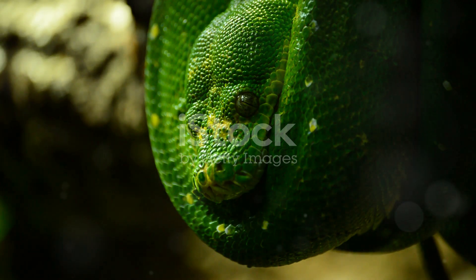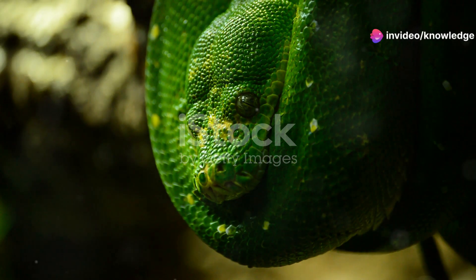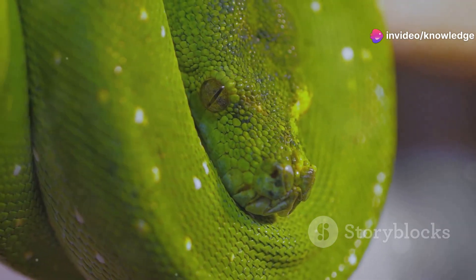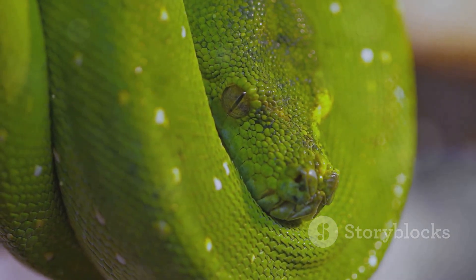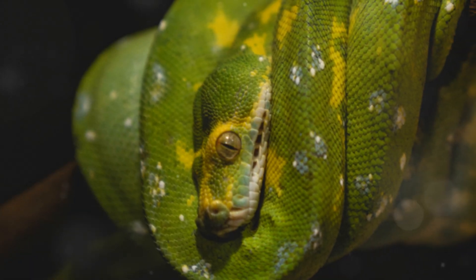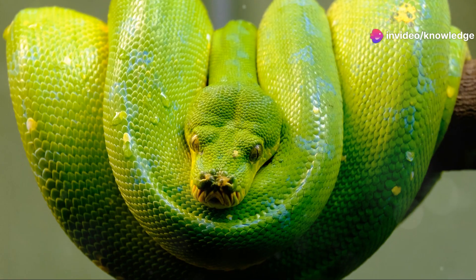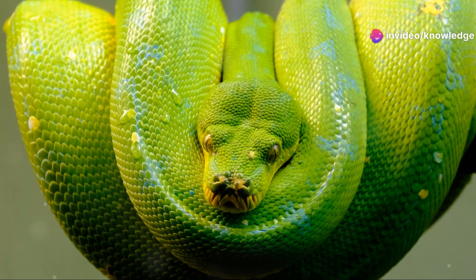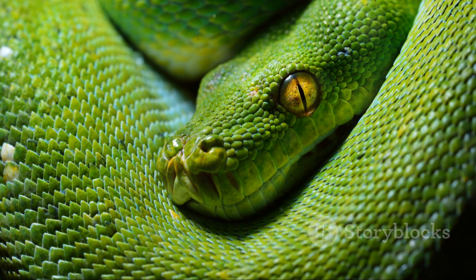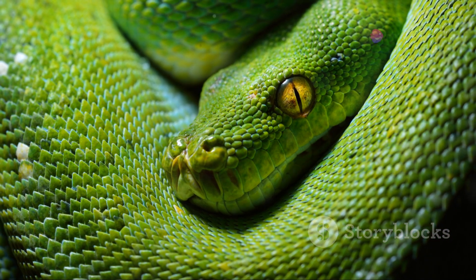The green tree python hails from the rainforests of Australia and New Guinea, while the emerald tree boa is native to the rainforests of South America. Despite being separated by vast distances and different continents, they have evolved to look remarkably alike. They exemplify the power of convergent evolution, where unrelated species develop similar traits in response to shared environmental pressures — a phenomenon that occurs when different species face similar challenges and adapt in comparable ways.